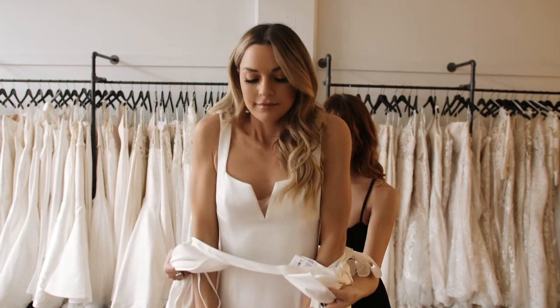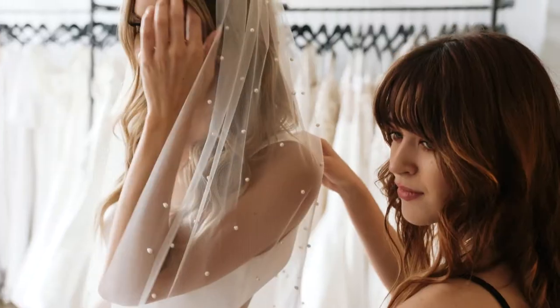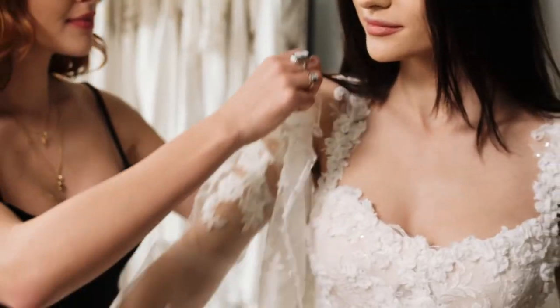The second most common option for customizations is through the seamstress. We have several local seamstresses that are amazing and have been in the industry for a very long time, but we are also happy to recommend other seamstresses if you don't live in our area. This is really where we do more of our larger, more creative customs — like building extra skirts, double looks, custom veils, and custom sleeves.